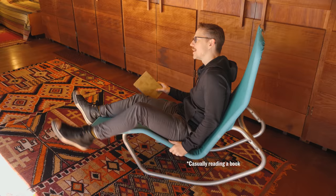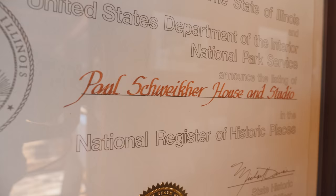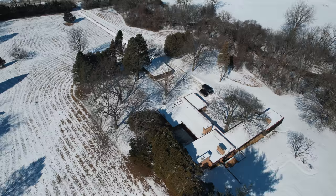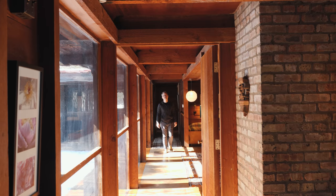I'm here at the Schweiker House, designed by Paul Schweiker in 1937 for him and his wife to live. It's located in Schoenberg, Illinois, and it was also the place of his office until 1953 when he moved to be the director of the architecture school at Yale University.